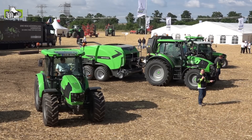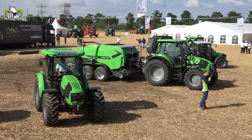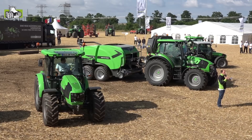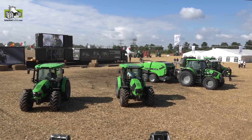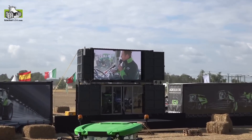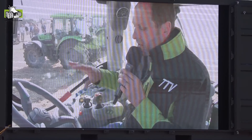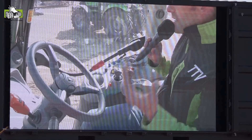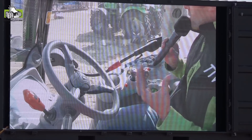The horsepower segment between 80 and 130 horsepower is one of the most important in the tractor business — not only because we sell a lot of machines here, but also because there are many different customer needs worldwide. This is now the top model of the 5 Series, the 5 TTV with 130 horsepower, offering absolutely unique comfort in the cab and a unique command concept.